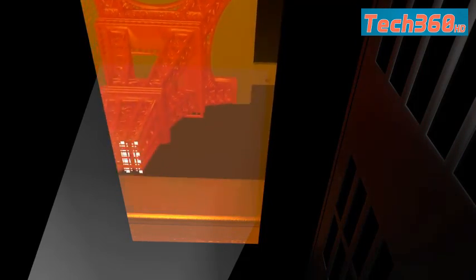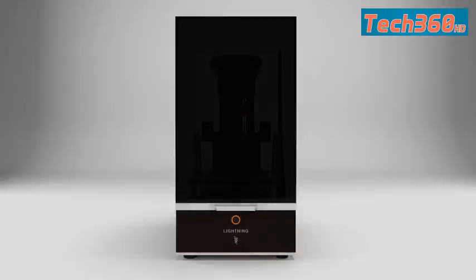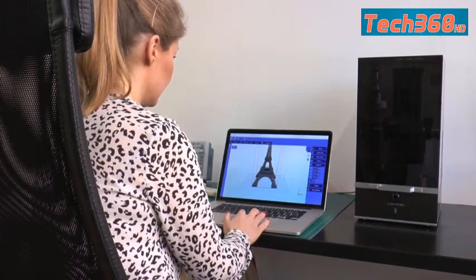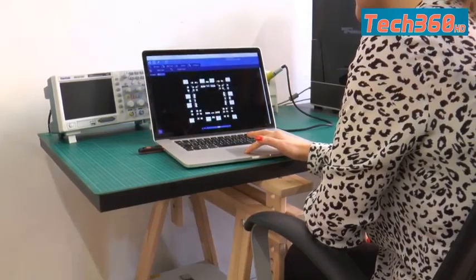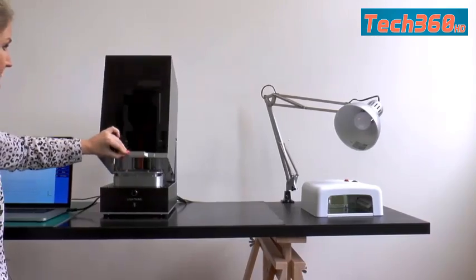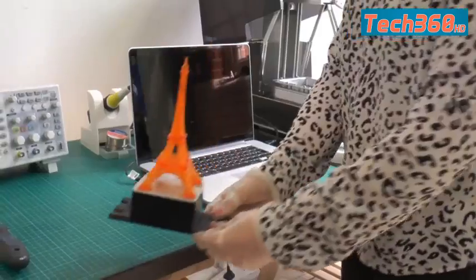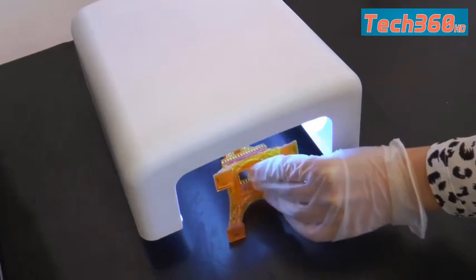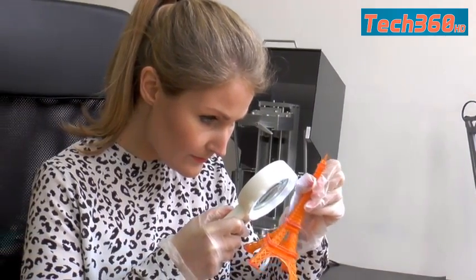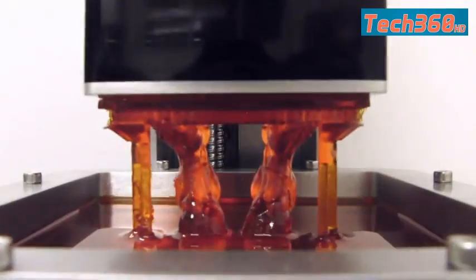The Lightning has a moving build platform. Each layer can be exposed in two positions, doubling the print volume while maintaining high resolution. Lightning will be supplied with Creation Workshop, where models can be prepared and supports added for printing. The Lightning can print standalone without being tethered to a laptop or PC. Wireless connectivity makes monitoring print progress simple and sending prints easy. An innovative resin vat allows for quick separation of the print between layers, and its durable Teflon film surface won't cloud and tear during printing.